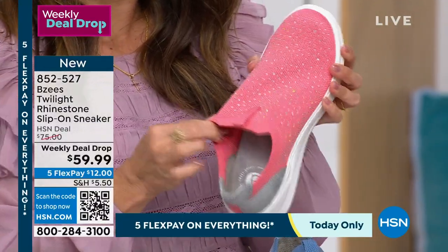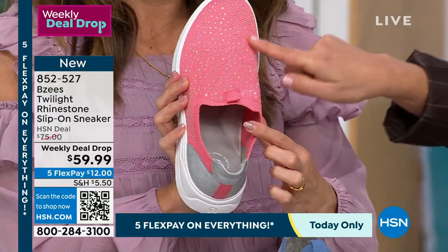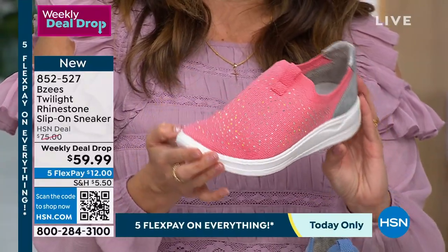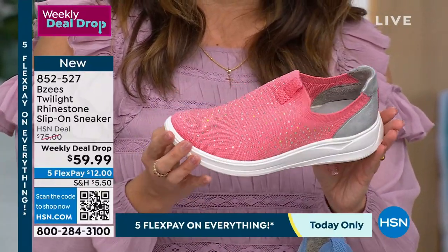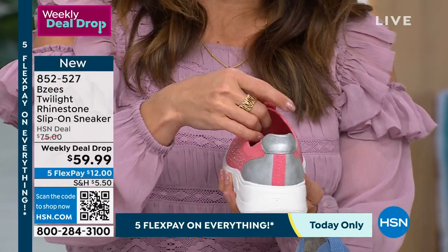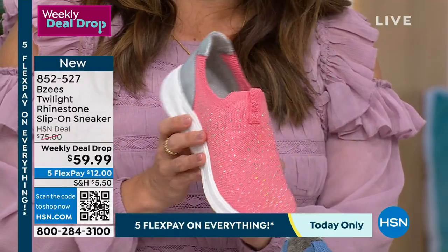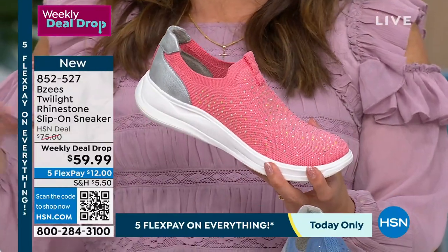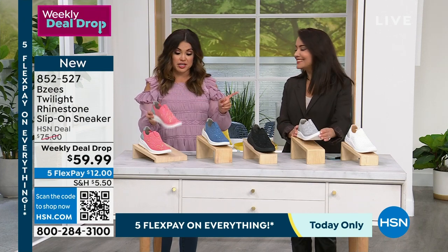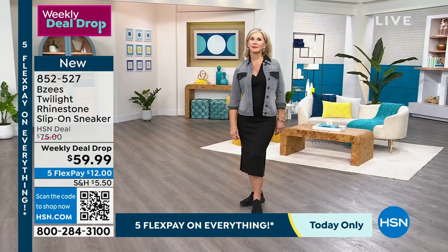This is an aurora borealis crystal on every fabric and color — they make it tonal, so there's a little pop of gold smooth underneath. This is called a weekly deal drop; they always refresh at midnight Sunday night. That means you have a couple of hours left before this price point goes away. We have sizes six through eleven with half sizes, medium or wide width.